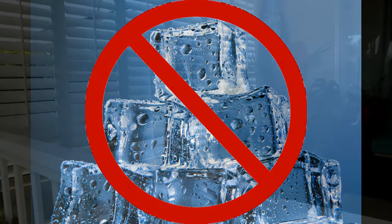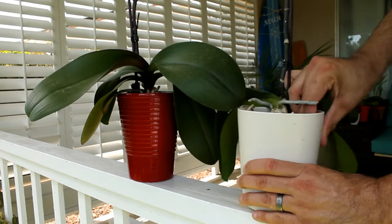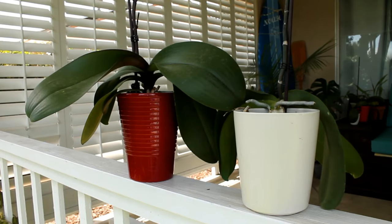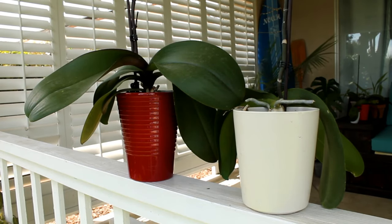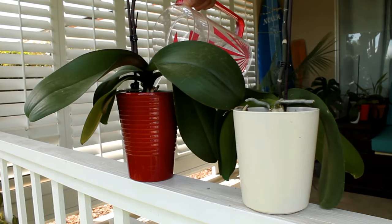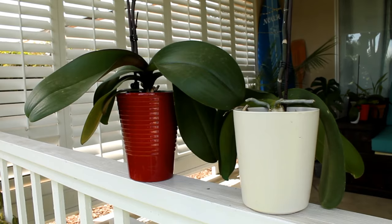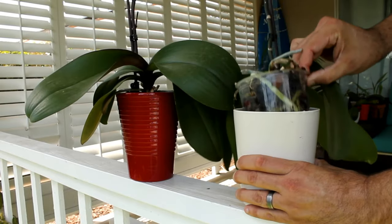The best way to water your orchids is by soaking them. Your orchid is probably growing one of two ways: in a clear container with lots of holes, probably inserted into a decorative container with no drainage, or directly into a pot with no drainage like this red one. Either is fine if you follow this method. Fill up each orchid container to the top and let it sit for about 10 to 15 minutes — the roots are going to soak up as much water as they possibly can. As long as you aren't using distilled water you shouldn't really have to fertilize, though you can if you want.